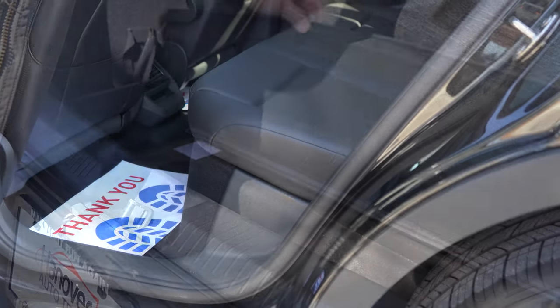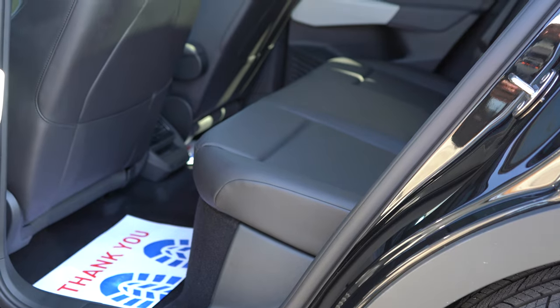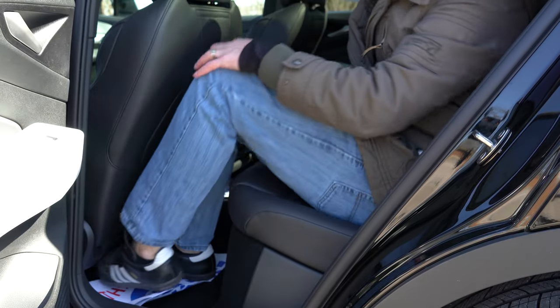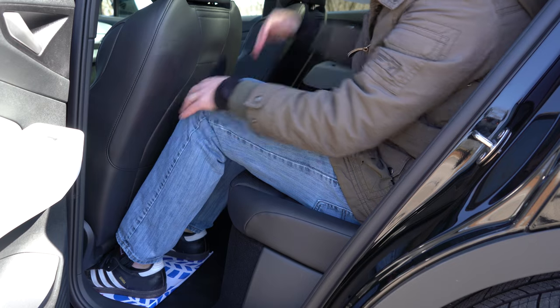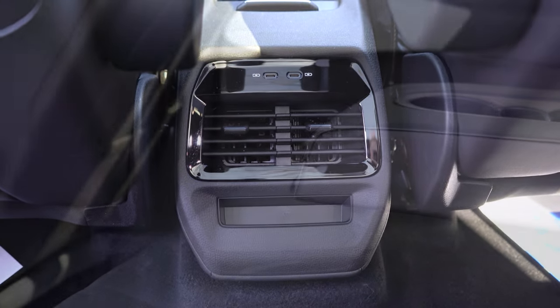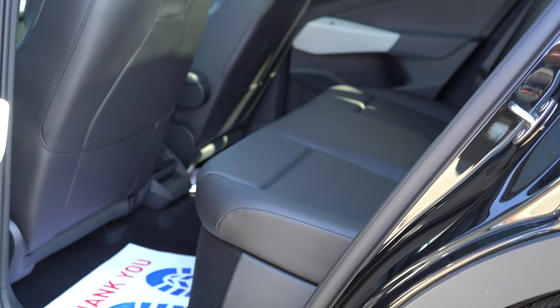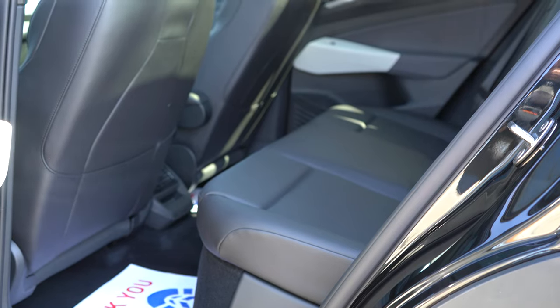Rear legroom comes in at 37.6 inches — even at six feet tall I have plenty of space back there. You'll also find rear ventilation that comes standard, a rear center armrest with cup holders, and a couple of coat hooks back there too. Overall the seats were plenty comfortable in the back.